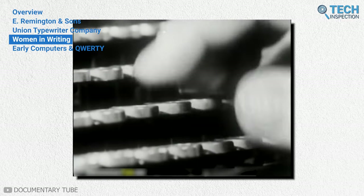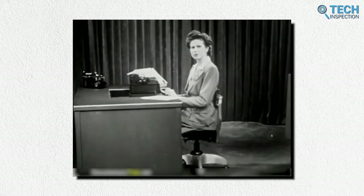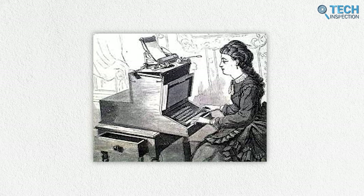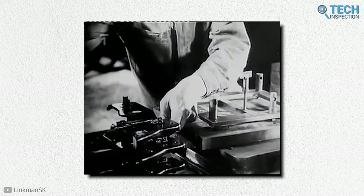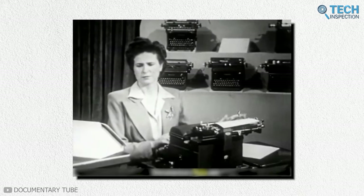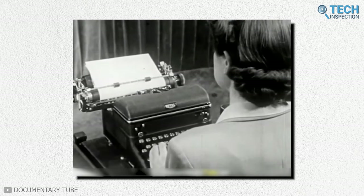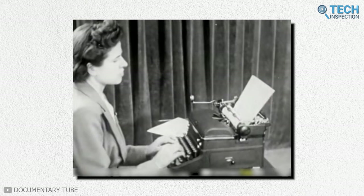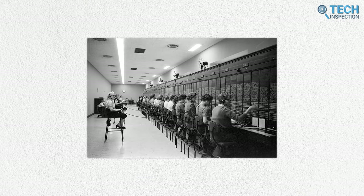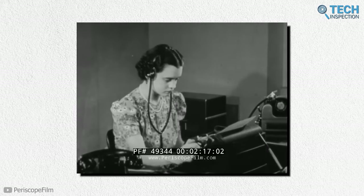As the first commercially successful typewriter, the Sholes-Glidden typewriter is one of the most influential inventions in history. Early advertisements depicted Sholes's daughter typing away on the keys, an image that created an impact that would later give birth to an entire industry. When Remington acquired the patent, they were huge in the sewing machine business, and their marketing strategy included employing women to demonstrate their machine at trade shows and hotel lobbies. This drove home the idea that typewriters were women-friendly and had a place in the household.